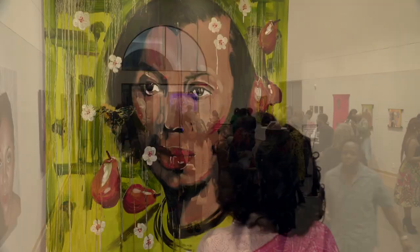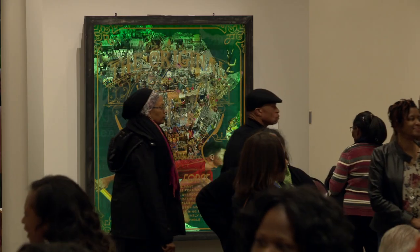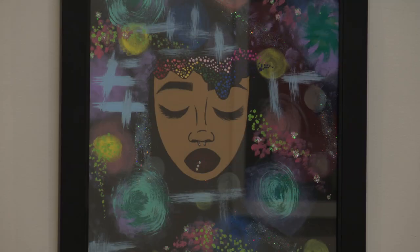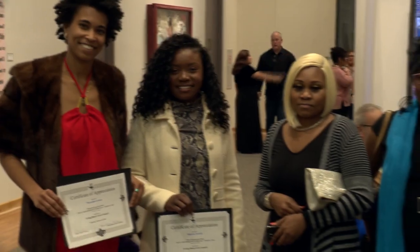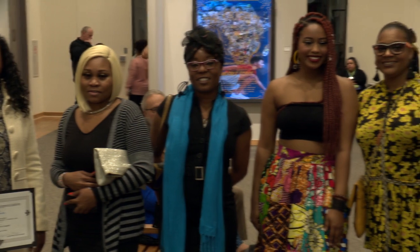The Irving Arts Center hosts Irving Black Arts Council's annual Black History Month exhibition with the theme Artistic Expressions from Within. The exhibit features the work of seven talented local women.